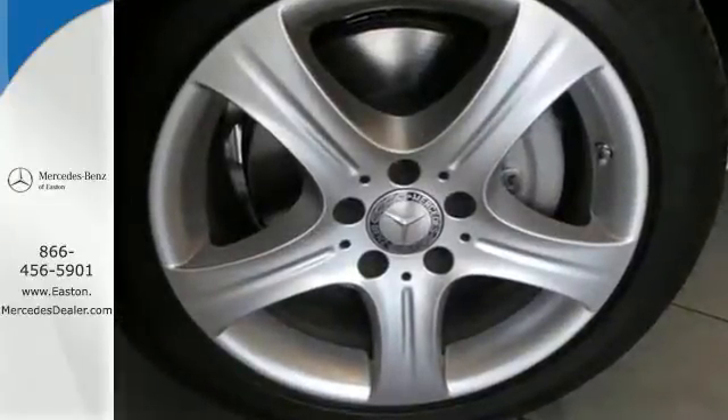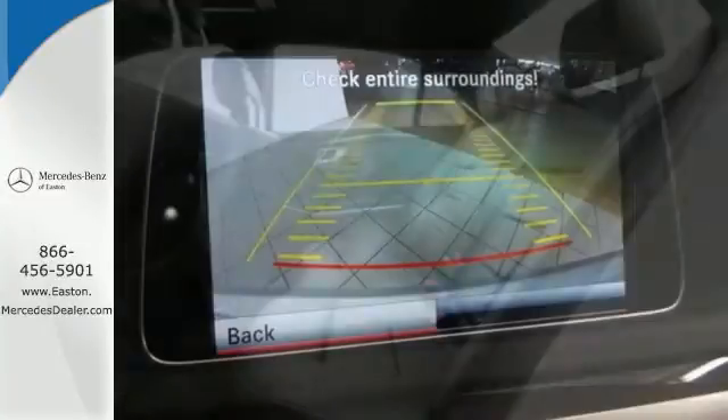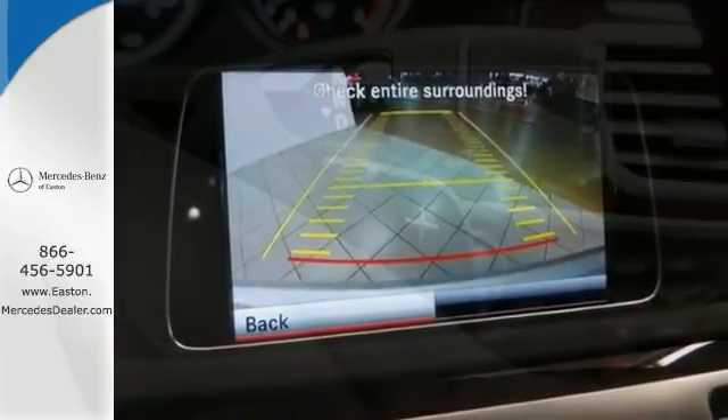It has dual exhaust, rain-sensing wipers, a power moonroof and heated mirrors. It also boasts a CD player with MP3 decoder, climate control, and a garage door transmitter with Homelink.